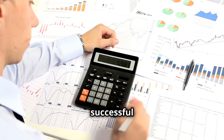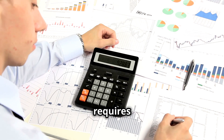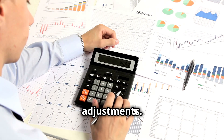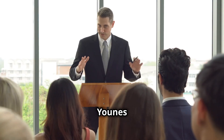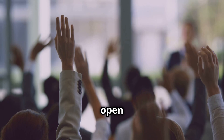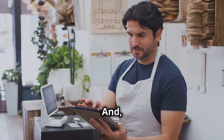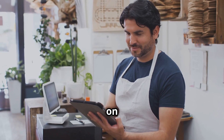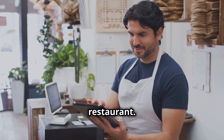To wrap up, successful restaurant finance management requires diligent planning, regular monitoring, and strategic adjustments. Thank you for joining me in this class. Now let's open the floor for questions. And don't forget to subscribe to my channel for more tips and classes on running a successful restaurant. See you next time.